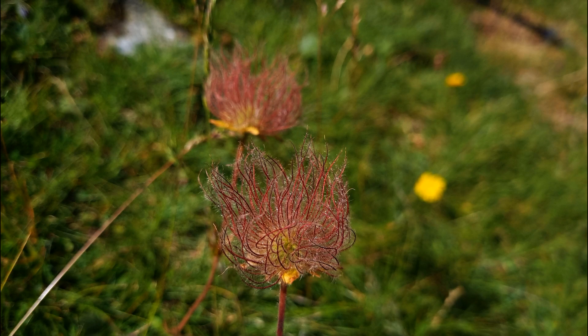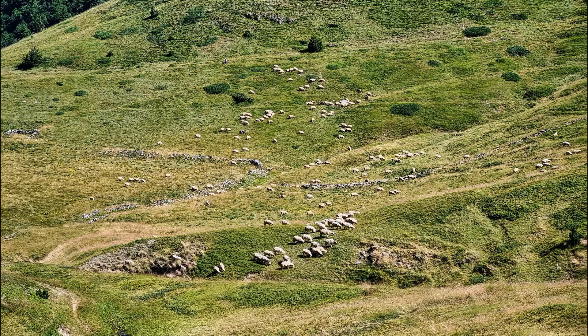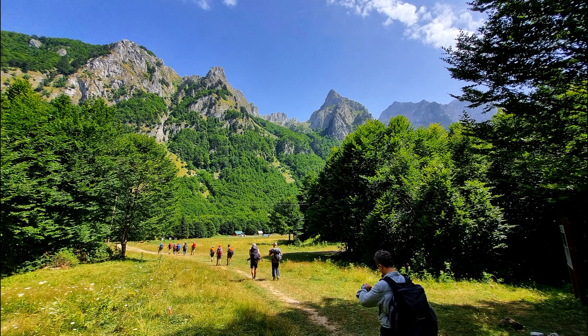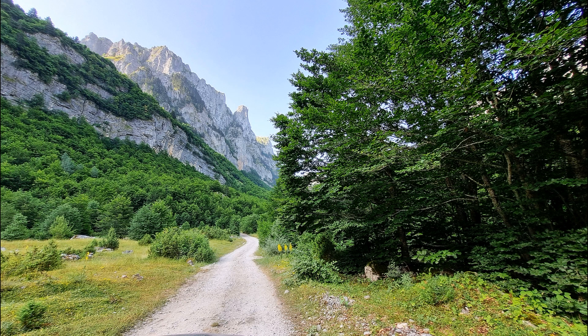Thankfully it was cooler than the temperatures down in the villages, because in the middle of summer that's pretty hot. There are some sheep. That track in that photo marks the border between Montenegro and Albania. My phone announced welcome to Montenegro — that caught me a bit by surprise.